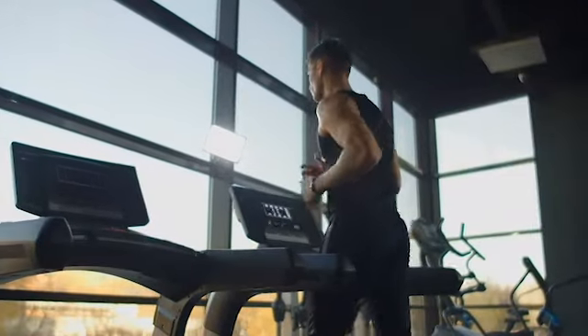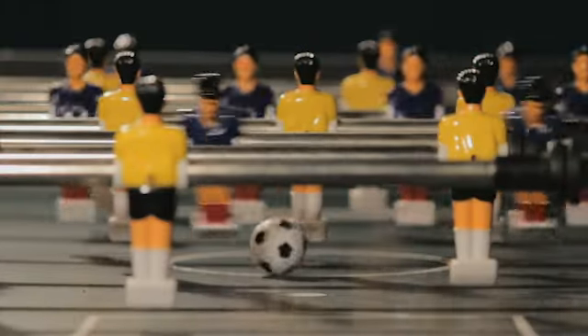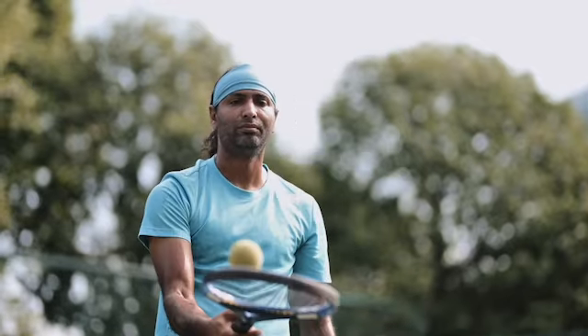An on-site gym, swim-in-place swimming pools, and various ping-pong, billiards, and foosball tables are just the beginning. Google even has self-contained pods used by staff members to relax or focus on intensive tasks.